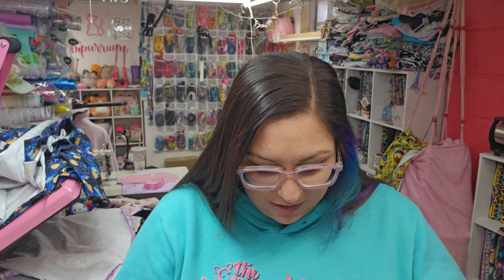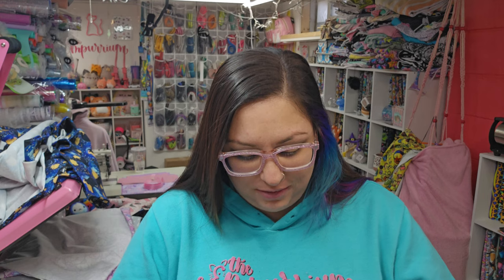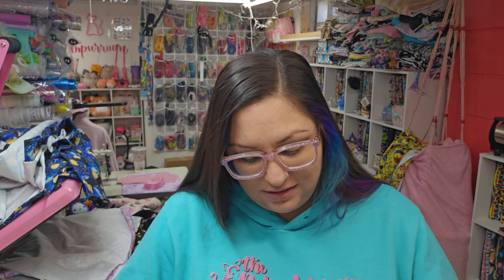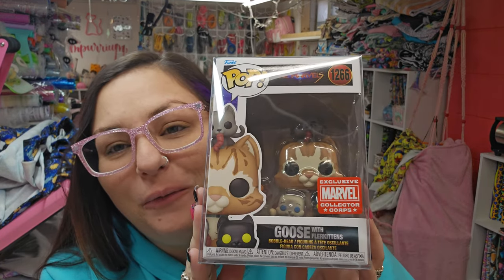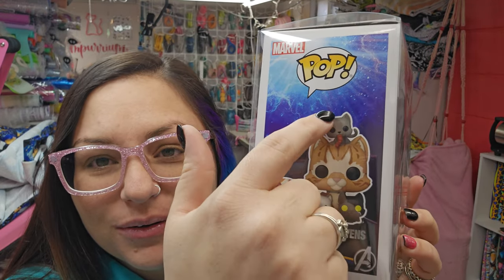I'm so excited about this. I was on eBay just searching things and found this newer Funko Pop — I didn't know it existed. It is in a protector, just wrapped in bubble wrap. It's Goose with the Fleur Kittens! It's literally Goose with three of them and then one separate. It's so cute, I'm so excited. I'm going to have to get them all out of the boxes.